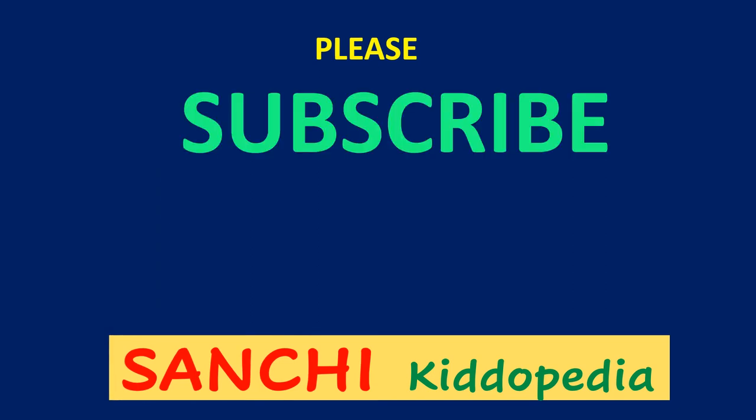If you found the video informative, please like, share, and don't forget to subscribe. Bye for now! See you with a new video!